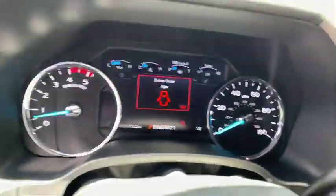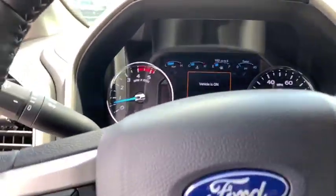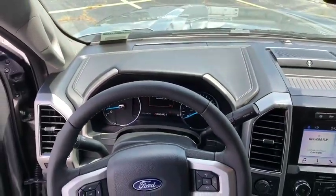Rear window defroster, compass, brake assist, tachometer, panic alarm, remote keyless entry, overhead console.